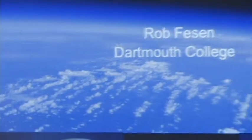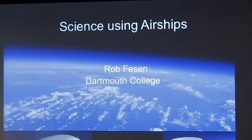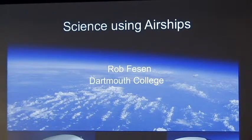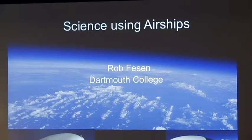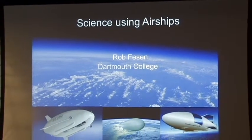We're going to hopefully have over the next few days a nice discussion about how to use airships for science, both low altitude as well as high altitude. There's been a lot of interest lately in airships, both in the public media but also on the science side. If you can fly them at low altitudes with very heavy payloads, you can do some interesting work, and at very high altitudes you can do a lot of interesting astrophysics.